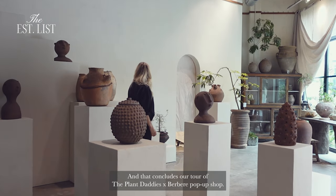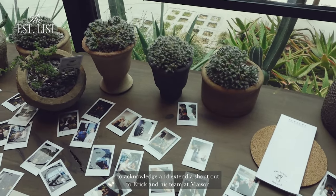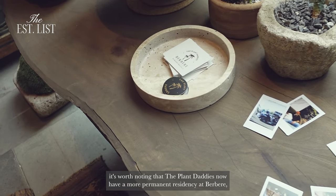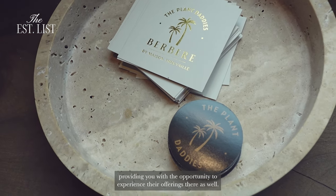And that concludes our tour of the Plant Daddies by Berber pop-up shop. I'd also like to take a moment to acknowledge and extend a shout out to Eric and his team at Maison Trouvelle for their exceptional design of this beautiful space. While it's temporary, it's worth noting that the Plant Daddies now have a more permanent residency at Berber, providing you with the opportunity to experience their offerings there as well.